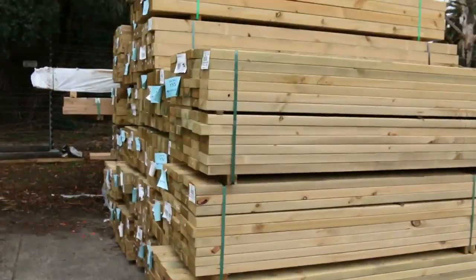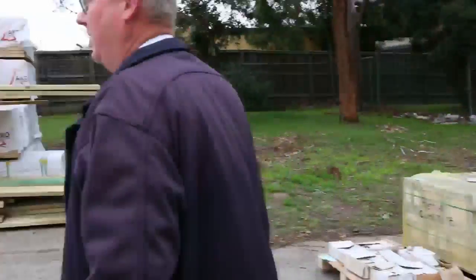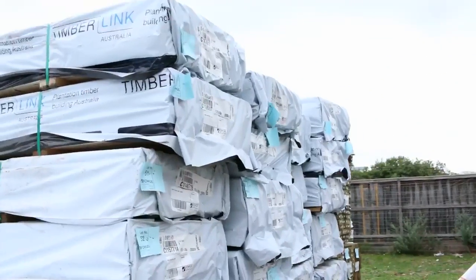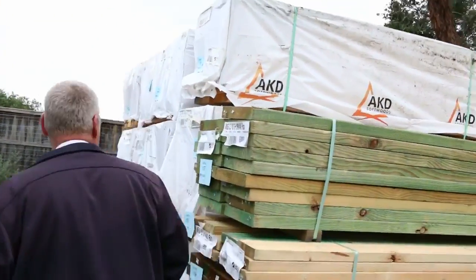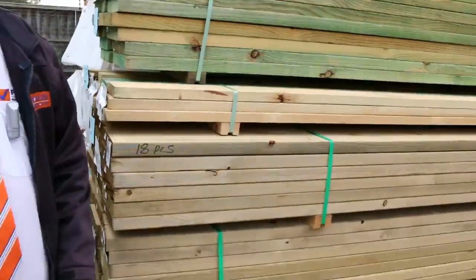You can see heaps of treated pine there also this week. Got some nice posts over the back and some other beams. Mountains upon mountains of M10. Termite-treated stock as well, all the different sizes and lengths. We've got F5 over this side in your 90x45, 4.8s. Some more treated pine on the front of the row here.